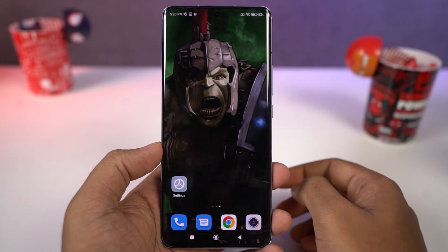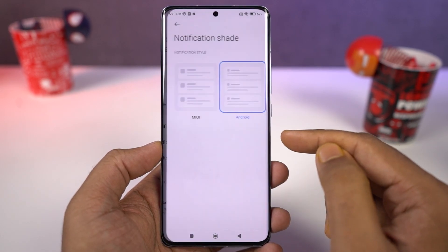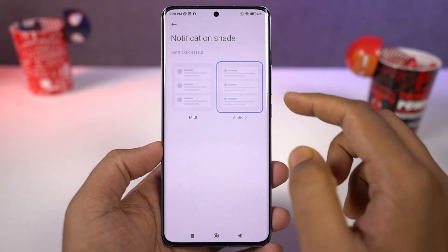Next we have a brand new control center which looks pretty similar to iOS, and you can enable it from the display settings. Once enabled, you can swipe from the right side corner for the control center toggles, and swipe from the left side for regular notifications. Yes, it's copied — but who cares, it's really nice.